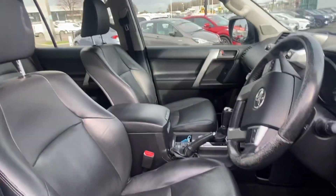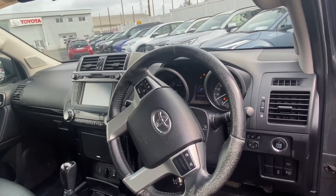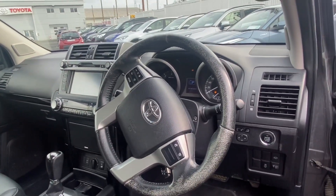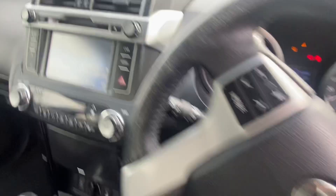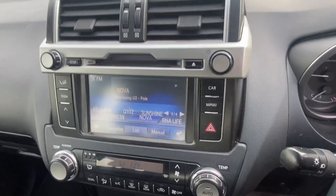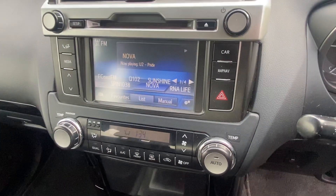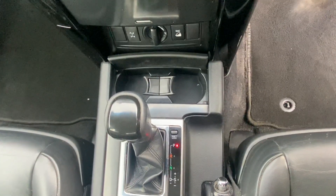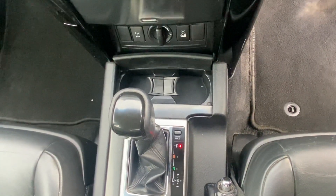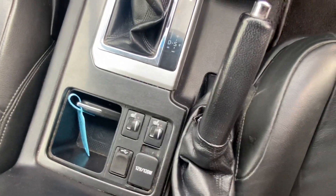So you have the stunning black leather, a fully multifunctional steering wheel with cruise control and Bluetooth. Over here you have your touchscreen radio, also connected through Bluetooth. You also have dual climate control air conditioning, and under that you have your automatic gearbox, two cup holders, and heated seats as well.